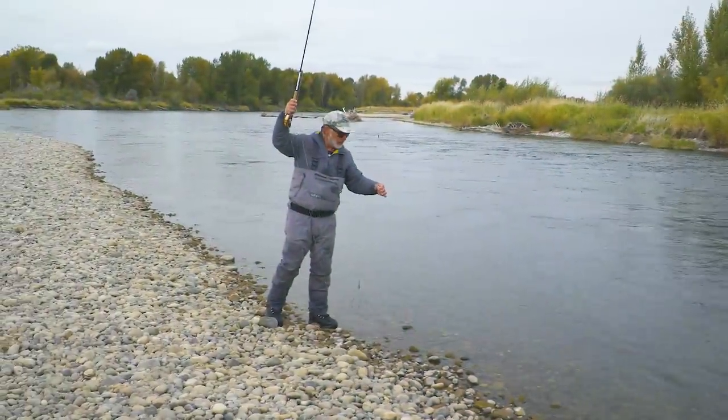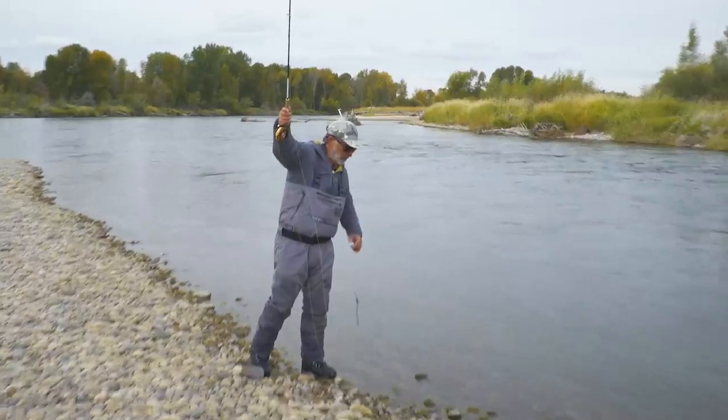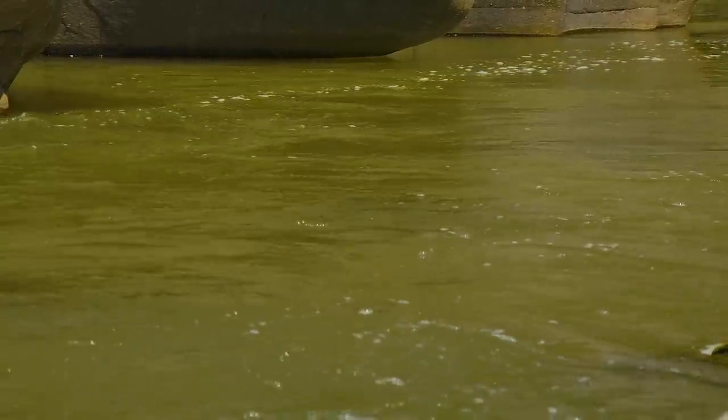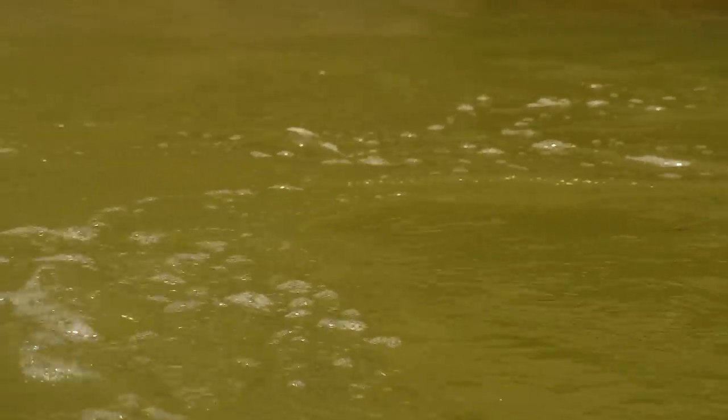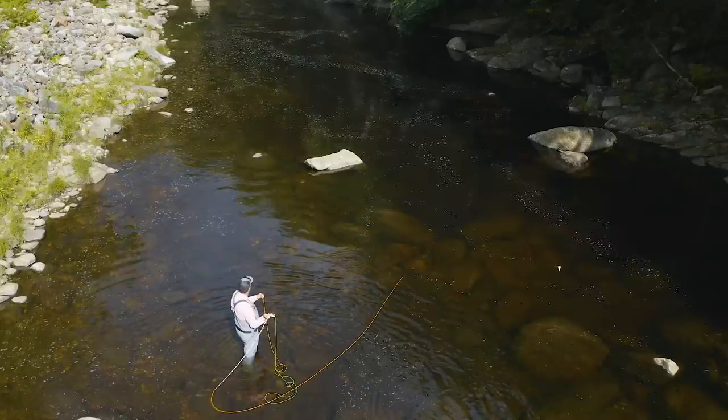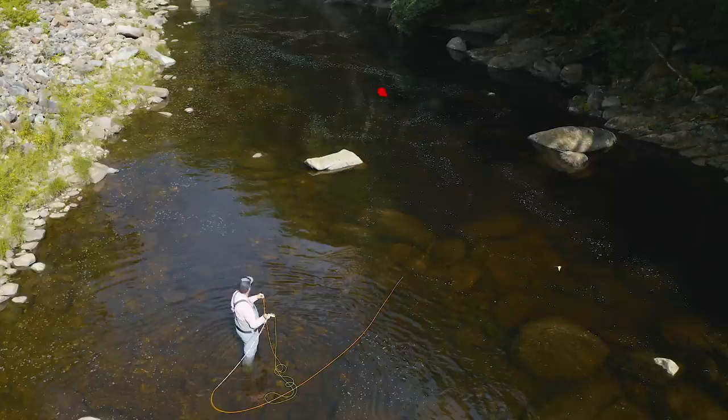Looking for the main current threads is not that hard either. You can see the current plainly in faster areas, and a good plan is to concentrate on the edges between fast and moderate current, called seams. In slower water or in the middle of a flat pool, look for the line of bubbles and tiny debris on the surface — you'll find trout close by. That debris line carries all the insects that have hatched in the riffles or fallen into the water, so it's like a road map to feeding trout.